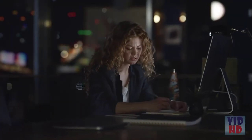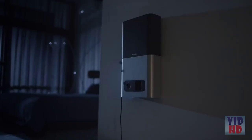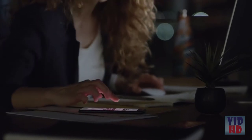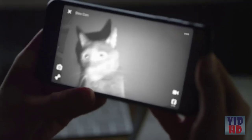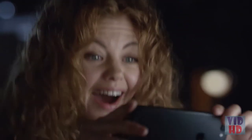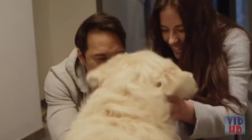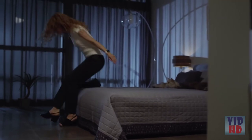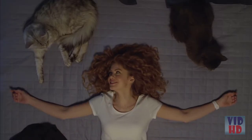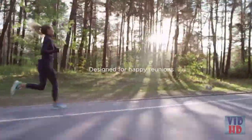They're there for us, waiting. Be there for them too. With scheduled treat times, they'll know that the one they love is just around the corner, and you'll know they're taken care of. Until you can be with your pet again, we'll be here — helping make homecomings even sweeter and sharing love from afar. PetCube: designed for happy reunions, designed for pet parents.